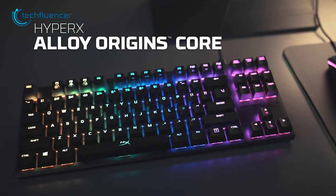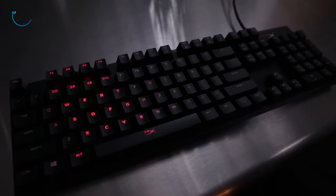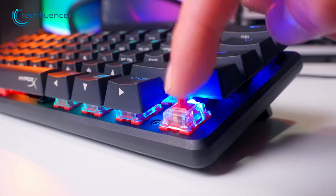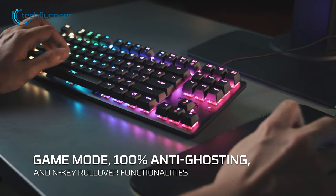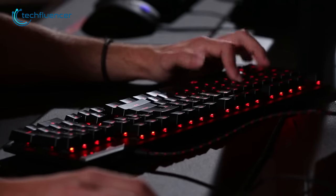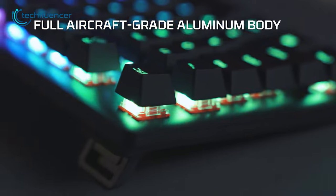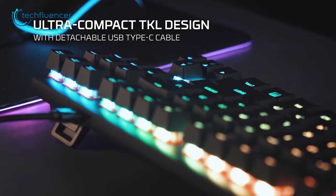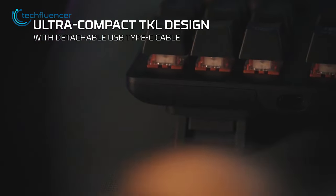Up next, we have the HyperX Alloy Origins, a well-built TKL keyboard that offers an excellent typing experience. The keyboard is equipped with HyperX mechanical switches, which are known for their tactile and responsive feel. The keys also have anti-ghosting technology, ensuring that every key press is registered, even when multiple keys are pressed at the same time. It also features a solid aluminum body that is durable and gives the keyboard a premium look and feel. The detachable Type-C cable is a convenient feature, making it easy to take the keyboard with you on the go.